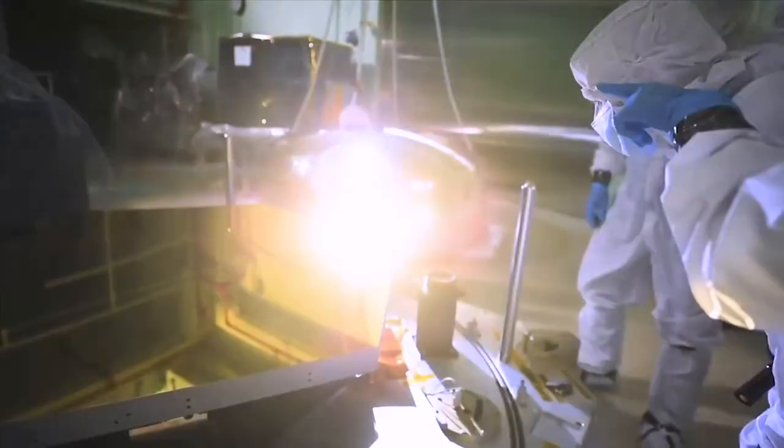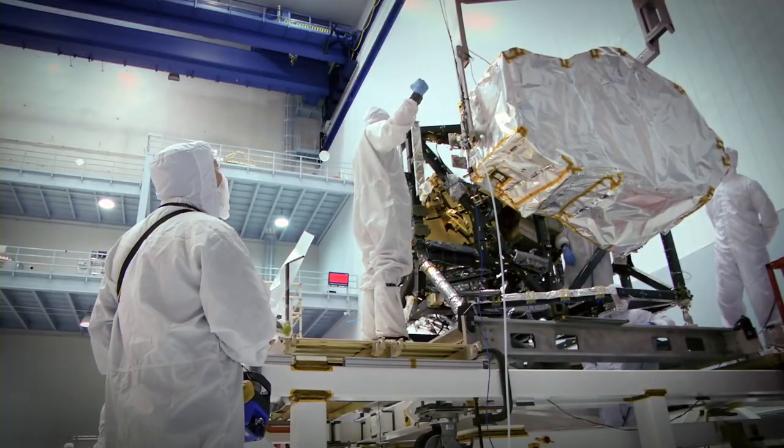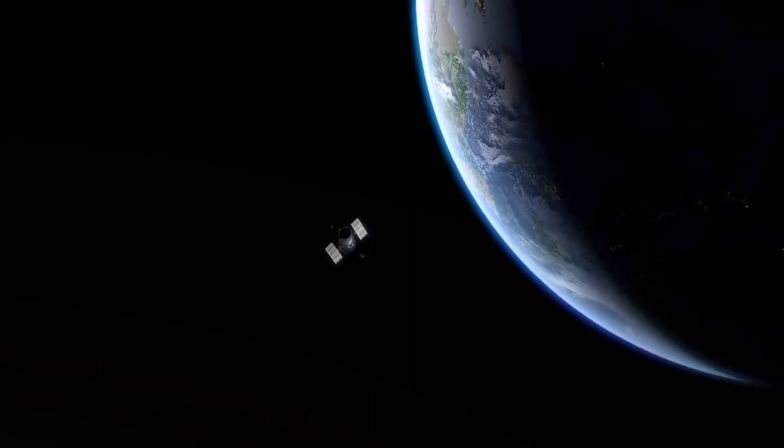Oddly, the James Webb Space Telescope won't be able to observe HD 84406 later in its tenure. Once the telescope is focused, the star will be too bright to look at.